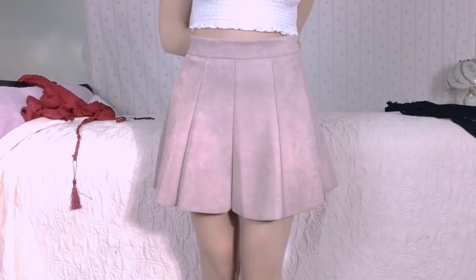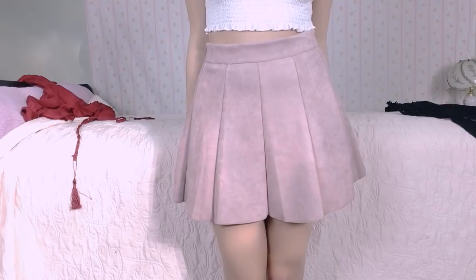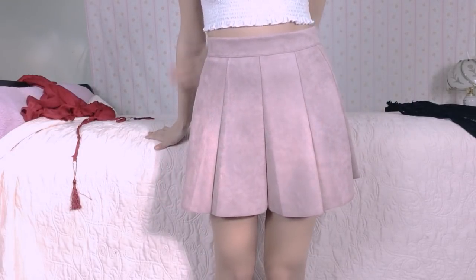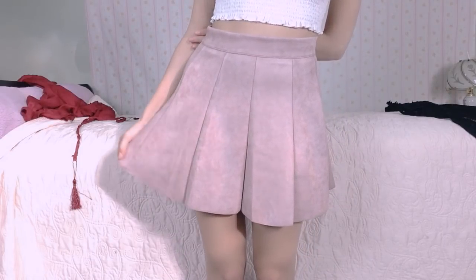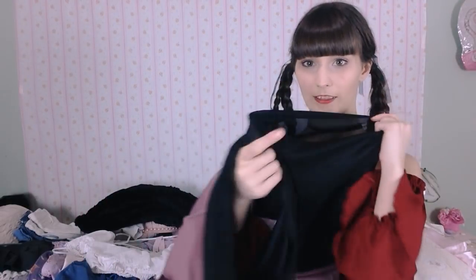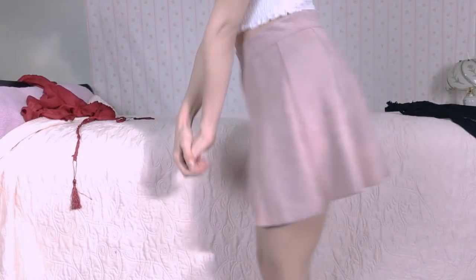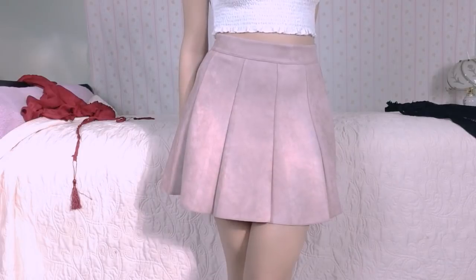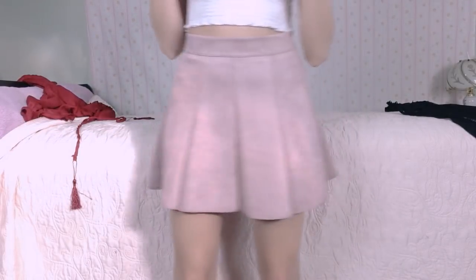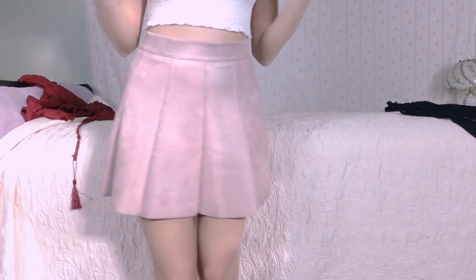Moving on to stuff that I got from Romwe. I have this cute little skirt — this is probably one of the best skirts I own now. The material just feels so well made and really soft. It has a little zipper in the back and it even comes with built-in shorts. I really like this shade of pink too — it's a really cute shade but not too in your face. I feel like this will be good in the spring; you've got that pink cherry blossom vibe going on.